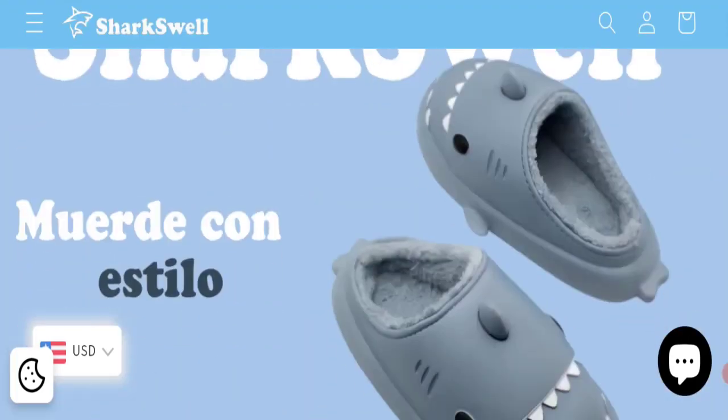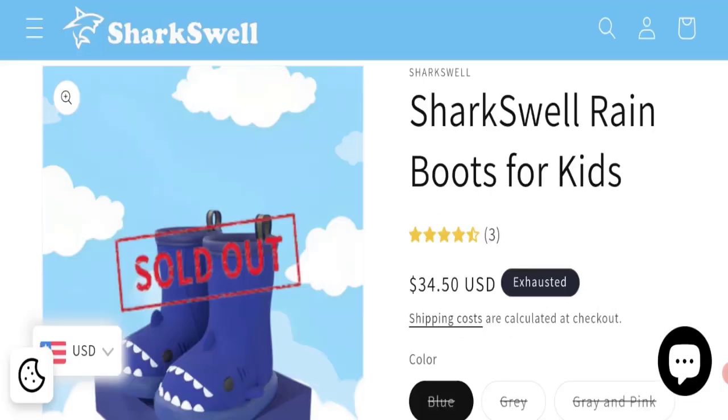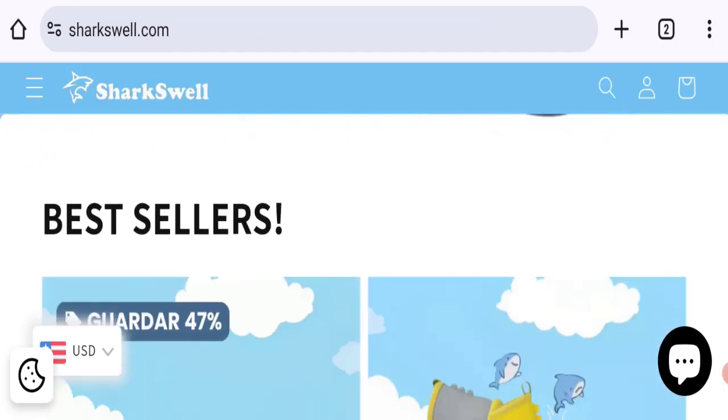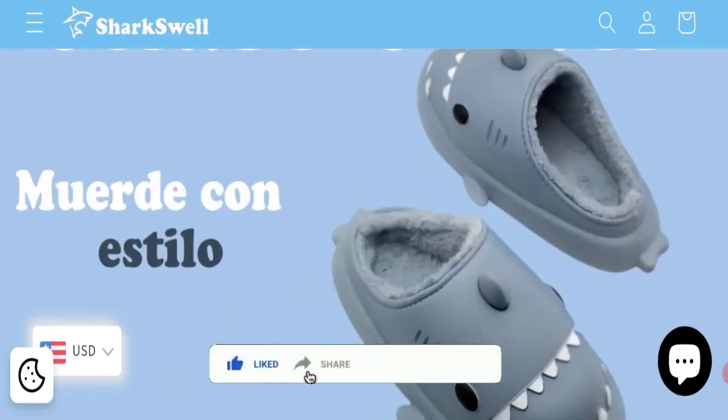So it may be a scam site — we cannot recommend buying any product from this website. Please check this website before buying any product. If you want to know the steps to get your money back, check the description box of this video — there are some links that might help you. Share your queries in the comment box; we are active to answer. Don't forget to like, share, and subscribe to the channel. Thank you very much.